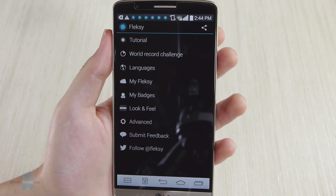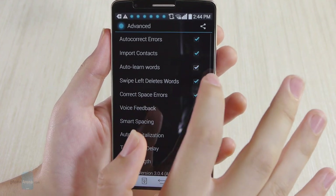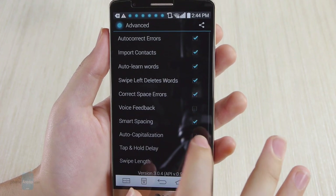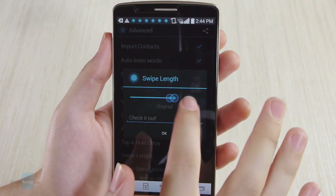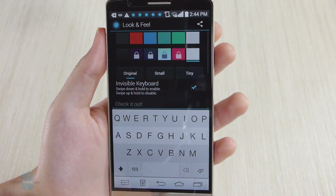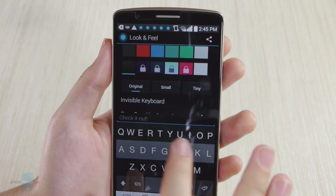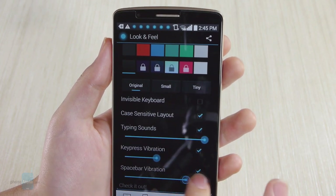Unsurprisingly, Flexi is quite flexible when it comes to customization. The advanced menu lets you toggle options such as automatic correction of errors, deleting words by swiping left, auto capitalization, and more. You can also define the swipe length or swap the enter and delete buttons. As for the look and feel options, that's where you'll select a new color theme, toggle a case sensitive layout, and adjust typing sounds and vibration feedback. Just the options you need, nothing more, nothing less.